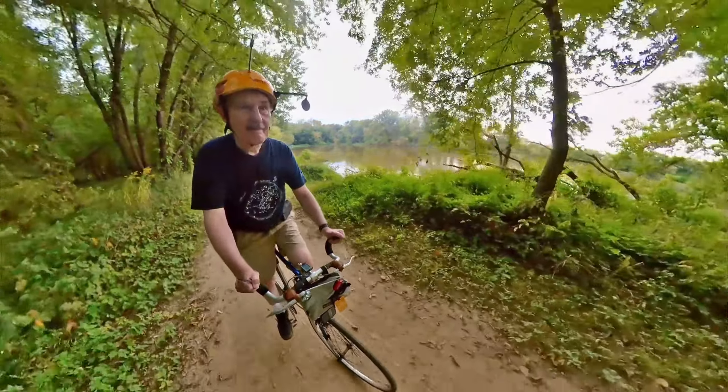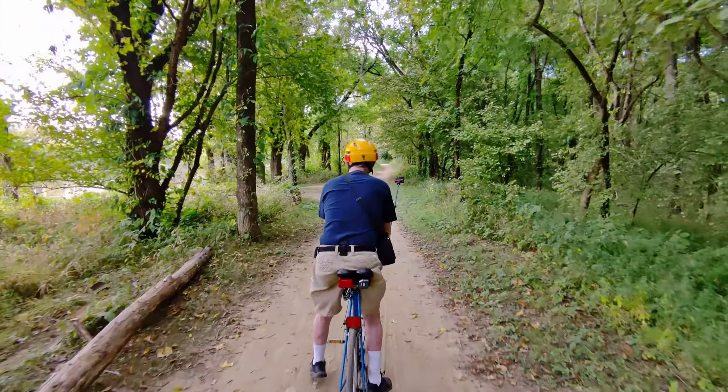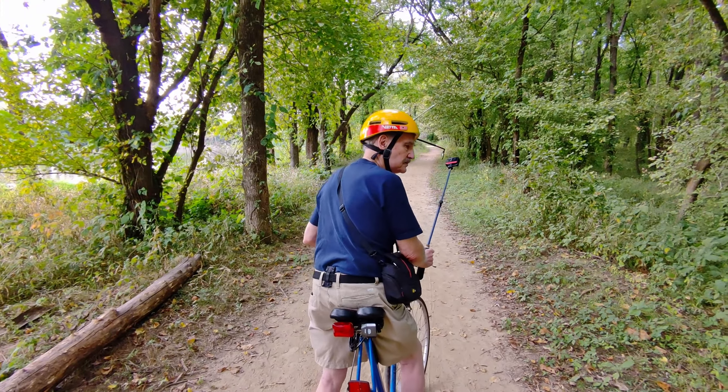Very happy that the drone didn't run into a low-hanging branch and crash. But fortunately, it didn't.